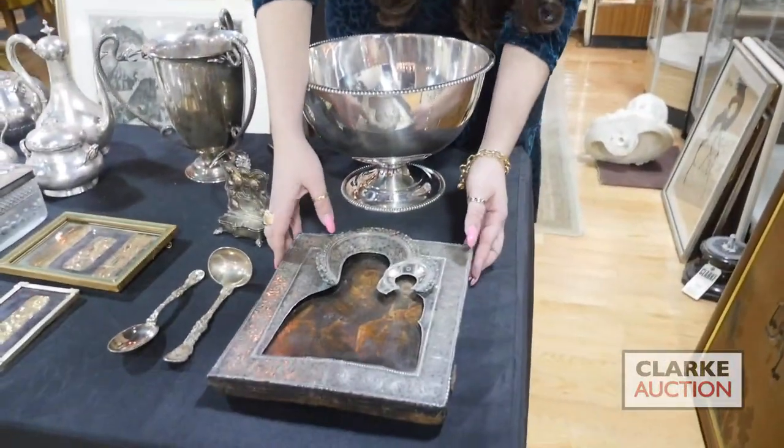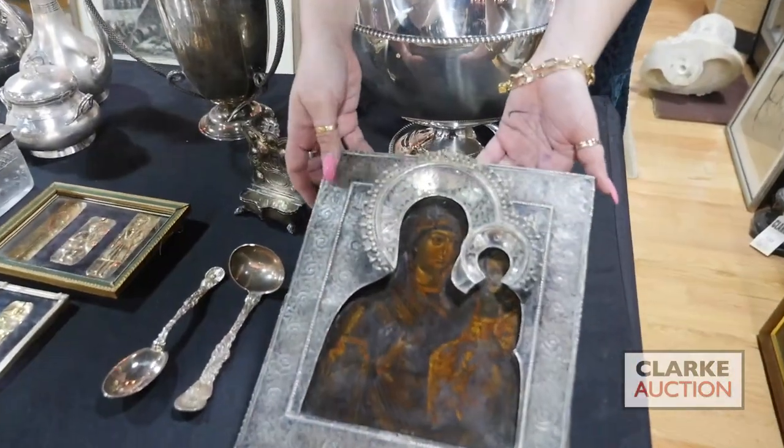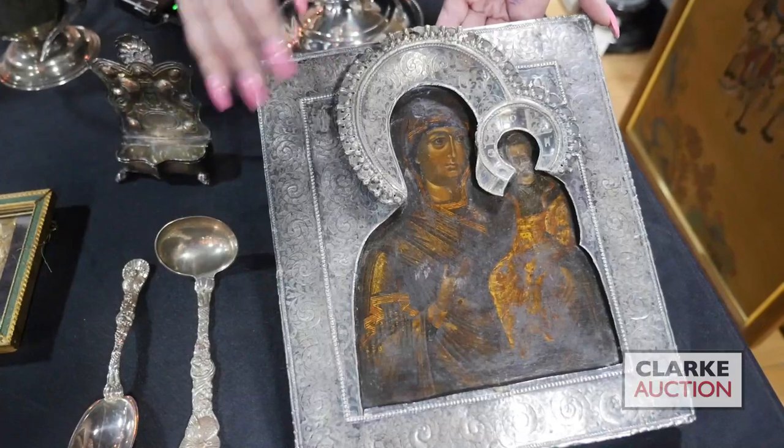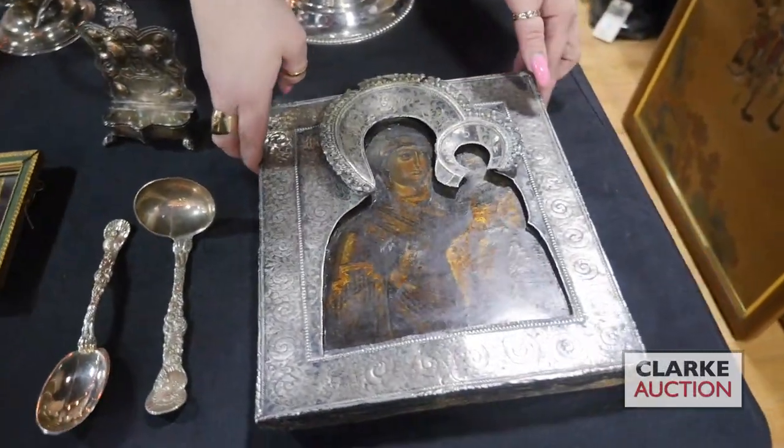Hi and welcome to McClark Auction's preview video of jewelry and silver. We'll begin with this Russian icon of Madonna and Child. What makes this really nice is the silver rizza or frame and these halos or crowns to each figure. Really quite nice, and it is stamped.